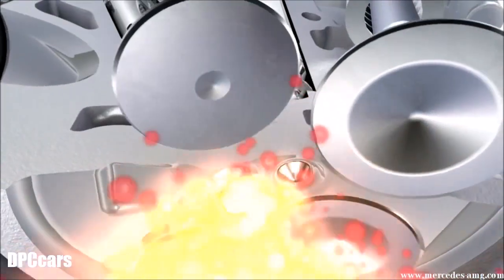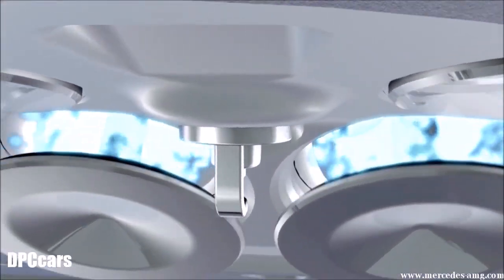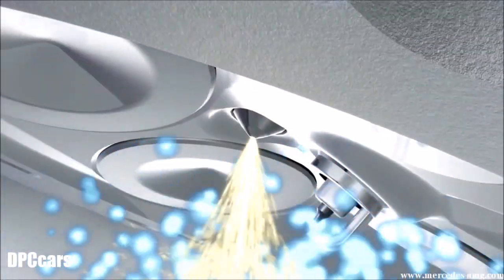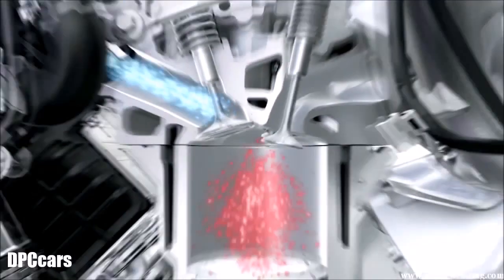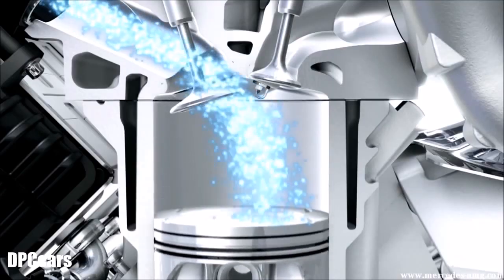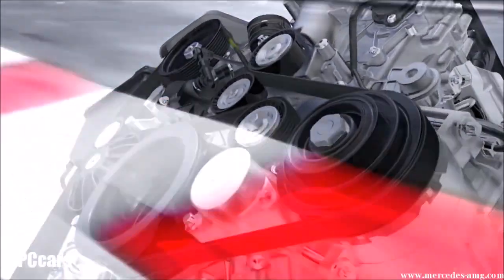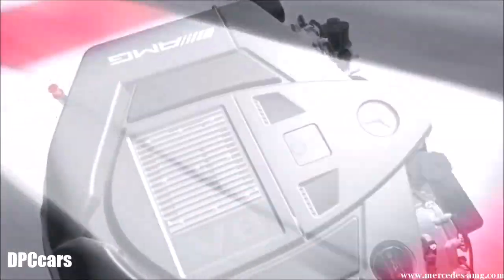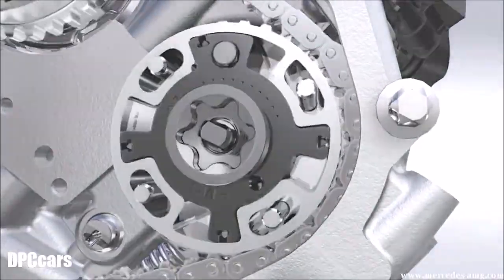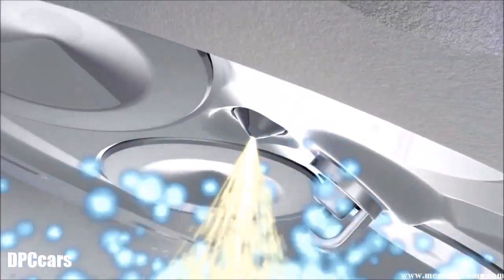PIEZO multiple injection with up to 200 bar pressure detects the optimum fuel-efficient injection and ignition timing in milliseconds. With these technological innovations, the highly compressed V8 naturally aspirated engine achieves up to 540 Newton meters and 45 kilowatts more power than its predecessor. These components boost performance and are the basis for more efficiency.